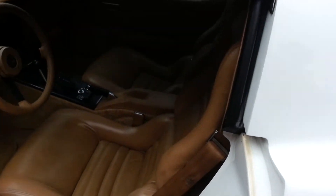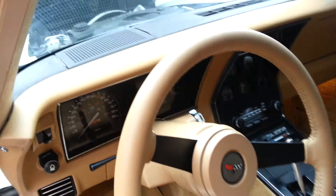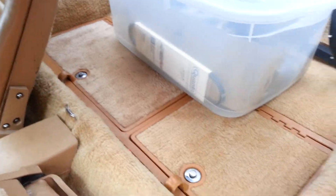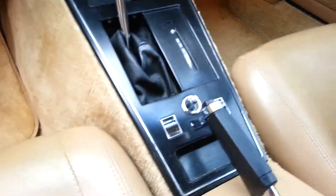The interior is in excellent shape, and again, all stock.